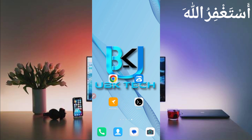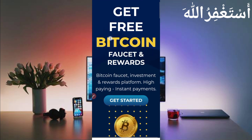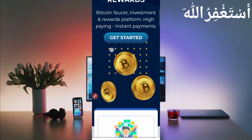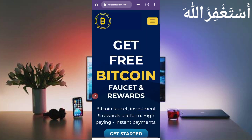First of all, the required website link is given in the description — you can go directly from there. Here you can see the interface of this website. It's based on faucet and rewards. You can earn from Bitcoin faucet, high-paying websites, and get instant payment. They have already paid 0.06196965 Bitcoin Satoshi to users.